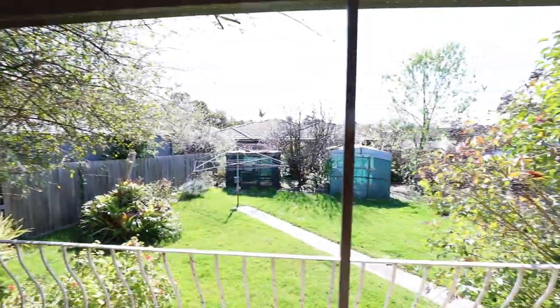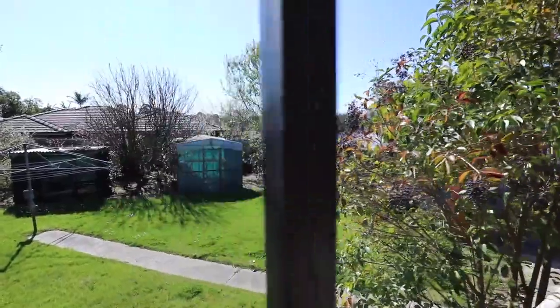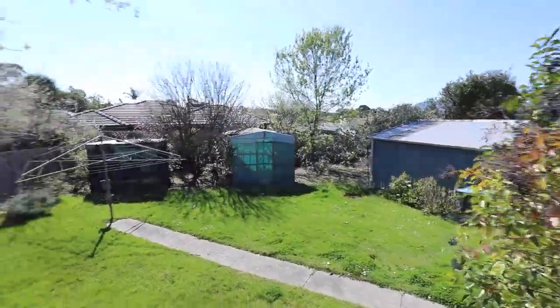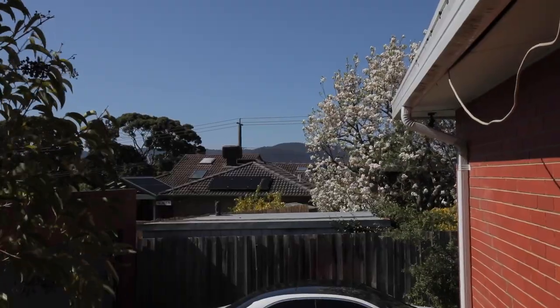There's so much room at this property that you can still do an extension. Look at that — so much room. This land is actually 735 square meters. And the beauty is you're on an elevated site, which means you have beautiful views. You can even see the mountains. Another thing is you can actually choose to knock down, rebuild, and build your double storey home.